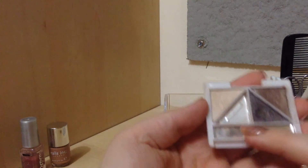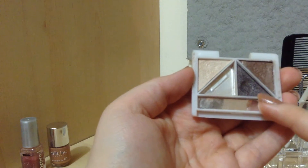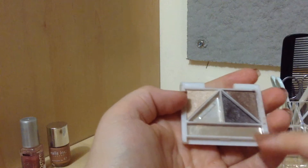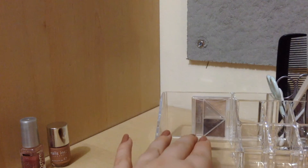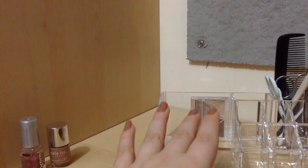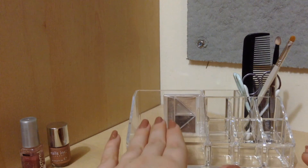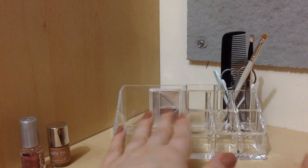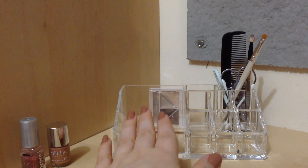And then finally I have this quad by ELF in Butternut. This empty pan used to have an orange eyeshadow in it but I've used that up, so I only have the brown, the dark almost-black color, and the brow bone highlight left. So yeah, that is everything in my everyday makeup organizer. I hope you enjoyed this video — I'll be doing another one of these at the beginning of February to show you what I'll be using for the two months of February and March, since I switch up products every two months depending on the season. Stay tuned for that and I'll see you guys in my next video!